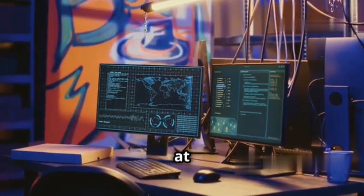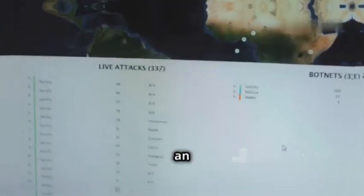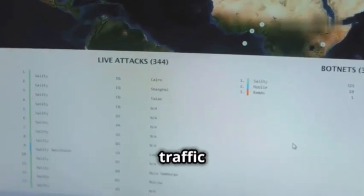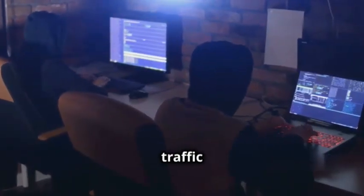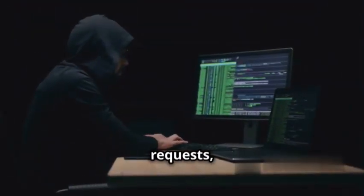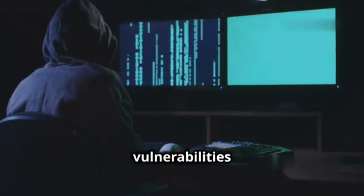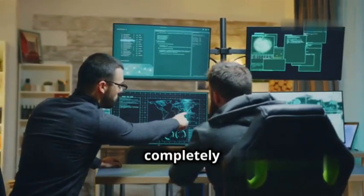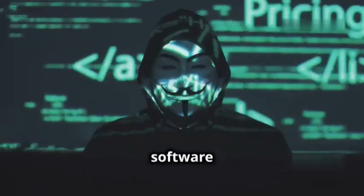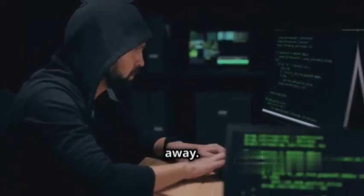Kicking off our list at number 10 is ZAP, the Z Attack Proxy. This tool is a beast — it's an intercepting proxy that watches all the traffic between your browser and a web application. ZAP lets you manipulate that traffic too: you can intercept requests, modify them, and inject your own code. Super useful for finding vulnerabilities like cross-site scripting and SQL injection. Best of all, ZAP is completely free and open source, developed by OWASP and dedicated to improving software security.